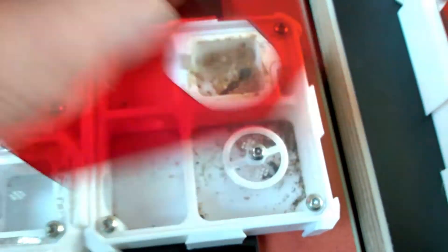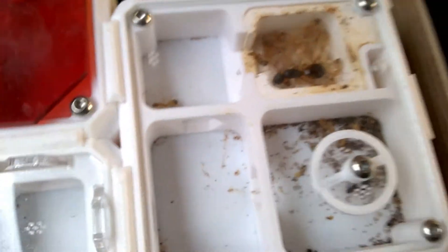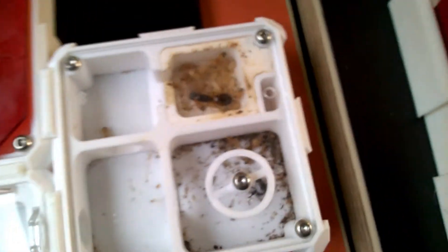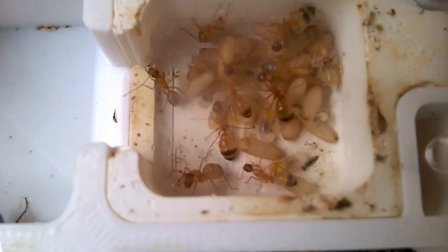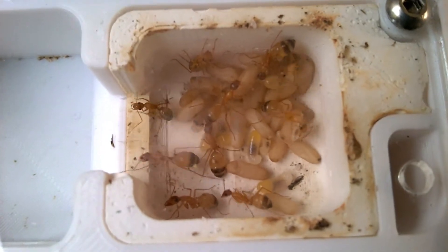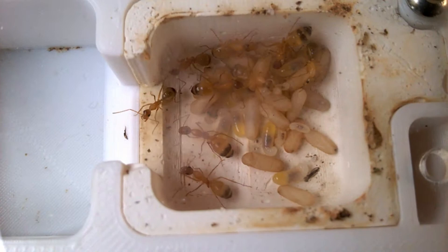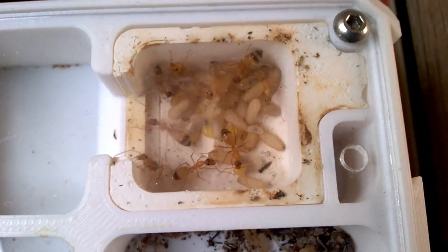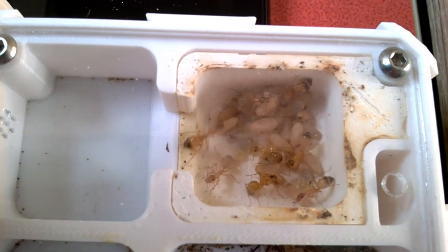I hate to do it, but let's have a look inside the nest. Look at the queen chamber with all the brood. It's a bit shaky because I filmed it freehand and it's not a good position. Look at this — very cool. The population is 10 to 15 ants now, and you can add the same number if you look at the brood within the next weeks. So I'm really, really happy about that.